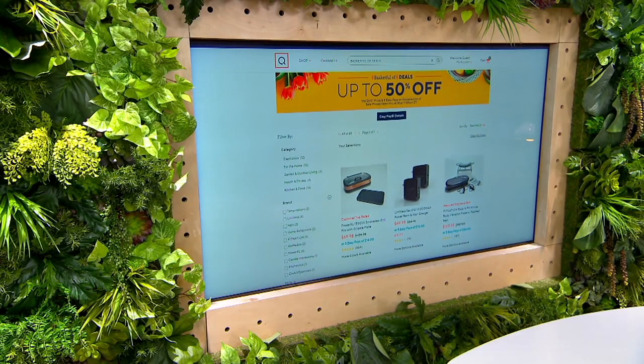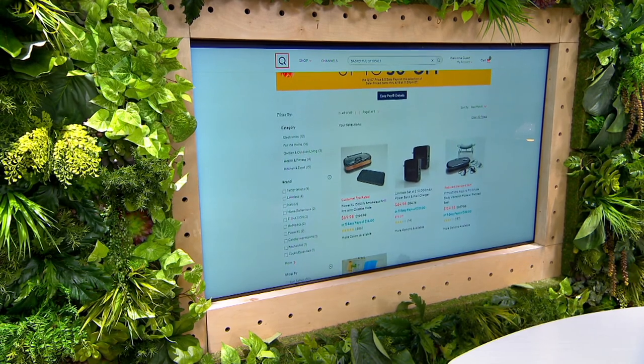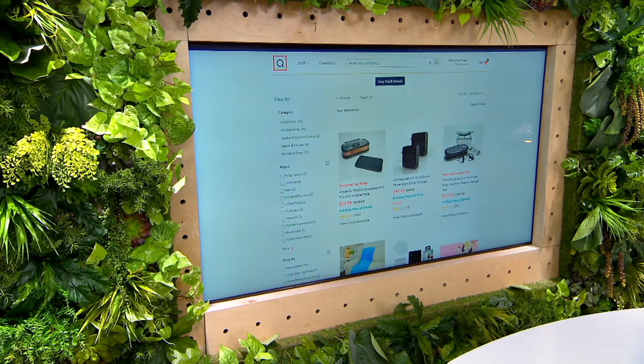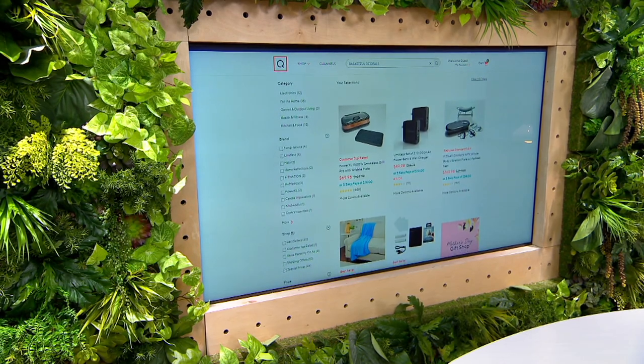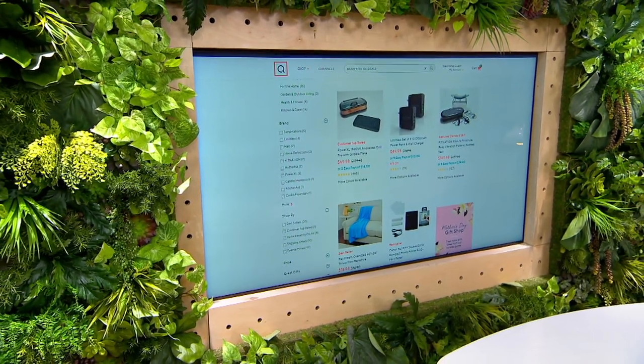I'm gonna put this egg in a special spot. Thank you Emma for all these Easter Bunny things. So we have a basket full of deals going on, which means on QVC.com there's a lot of selected sale items — not just in fashion but in all of our departments — that are up to 30% off, and you get five easy pays on a lot of them too.